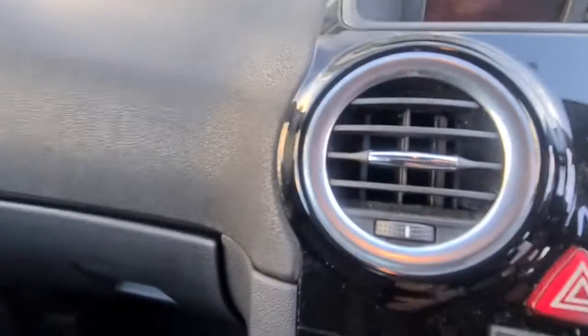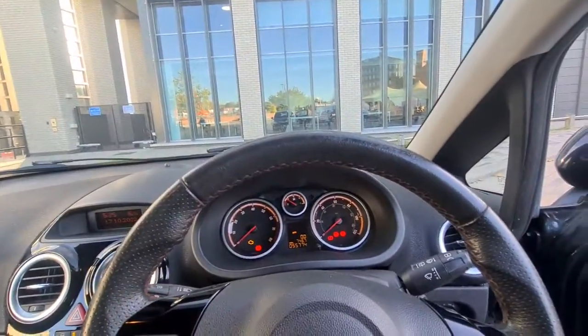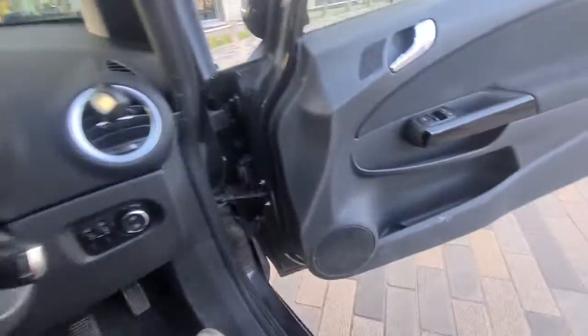The radio works great, airflow is working great. Call out to arrange a vehicle test drive — I can have the car delivered to your doorstep nationwide. Thanks for watching.